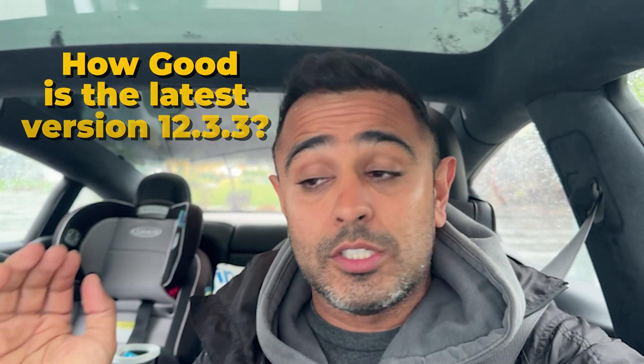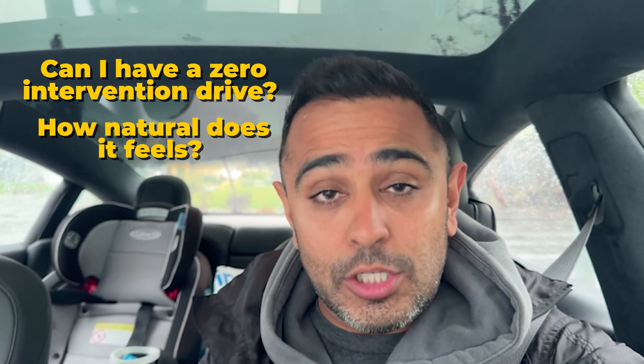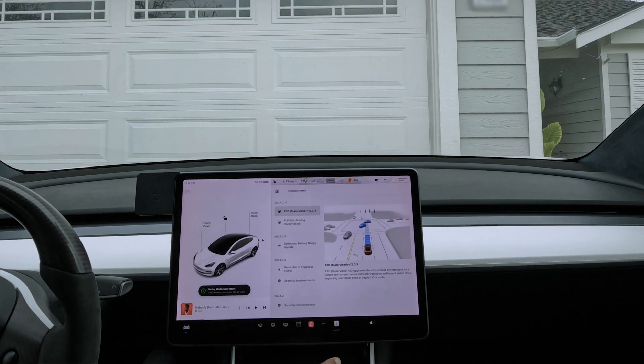It's no longer called beta — it's Full Self-Driving Supervised version 12.3.3. I got it on my car and thought, let's do a test. Can I have a zero intervention drive? How natural does it feel? I want to share that with you guys. I'm going on a drive from near my house to work to see how version 12.3.3 performs and whether it's ready for the masses. The city streets driving stack has been upgraded to a single stack — city streets and highway — end-to-end neural network trained on millions of video clips.